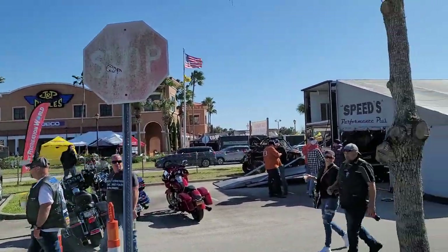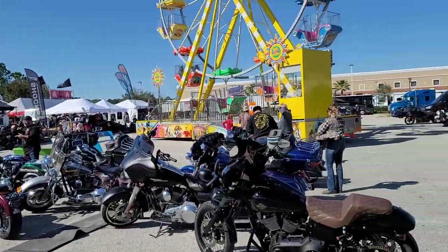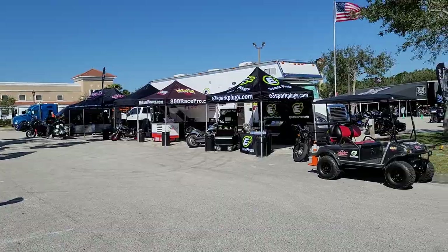You've got J&P Cycles over there, you've got Rossmeier's Harley-Davidson, all the manufacturers are here. Stay tuned — you're going to see the greatest V-Twin technology the world has to offer here today.